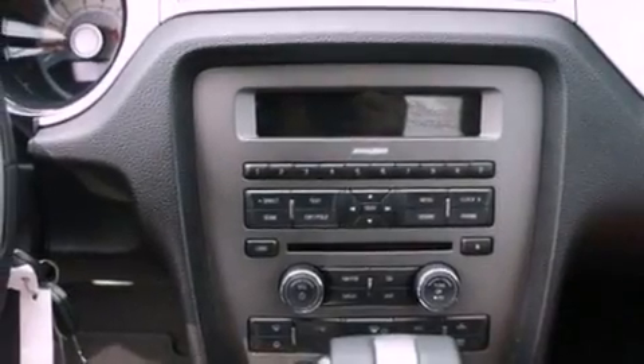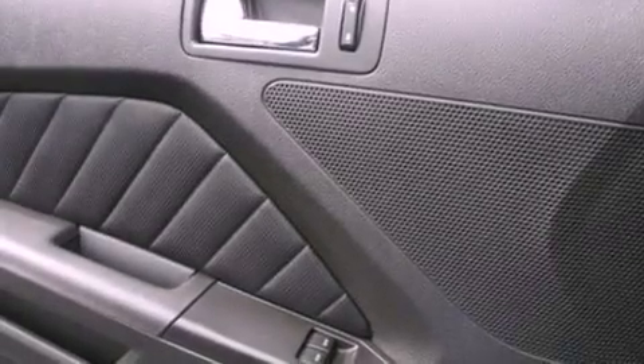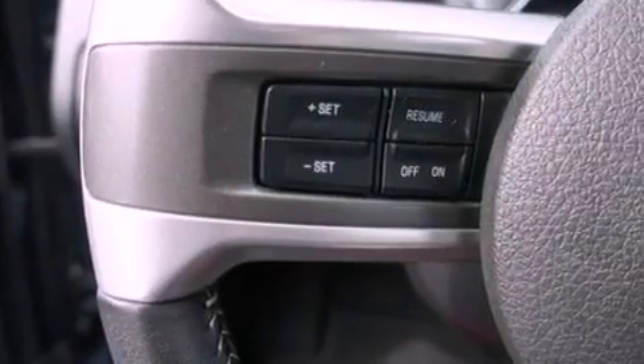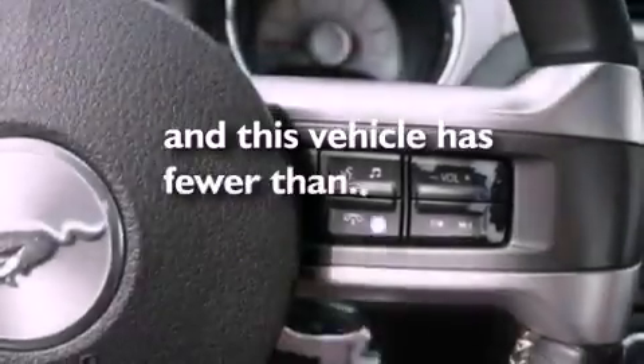air conditioning, cruise control, leather seats, an engine immobilizer theft deterrent system, a passenger side vanity mirror, 12-volt power outlets, an anti-lock braking system, full-power accessories, and this vehicle has fewer than 41,000 miles on the odometer.